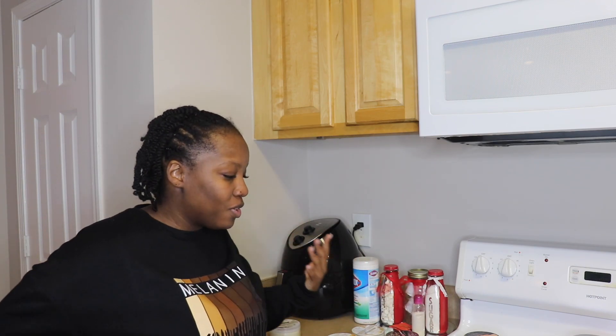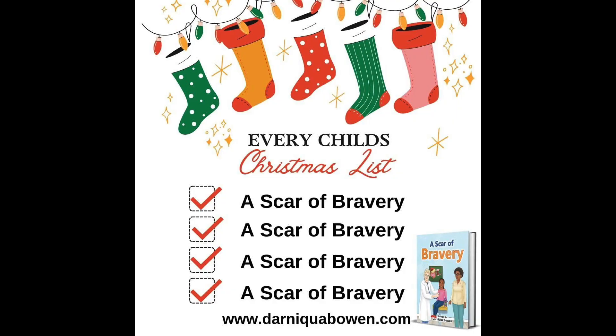Hope y'all enjoyed that — that's my description of all the ones I have and how they smell. Go shop Canvas Beauty; I have the website linked below. Also make sure you buy my book — it's called 'Scar Bravery,' a true story about my life where all the characters are real. Check it out at www.earnicalbowen.com. It's a children's book, so get it for your kids. Thanks y'all!